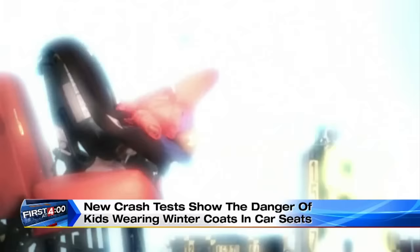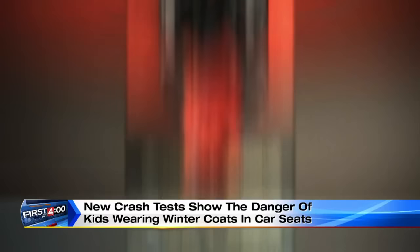The child dummy whipping forward. And just watch when we run the test again — she goes flying out, even her jacket sliding right off. I mean, it's so scary to see up close.